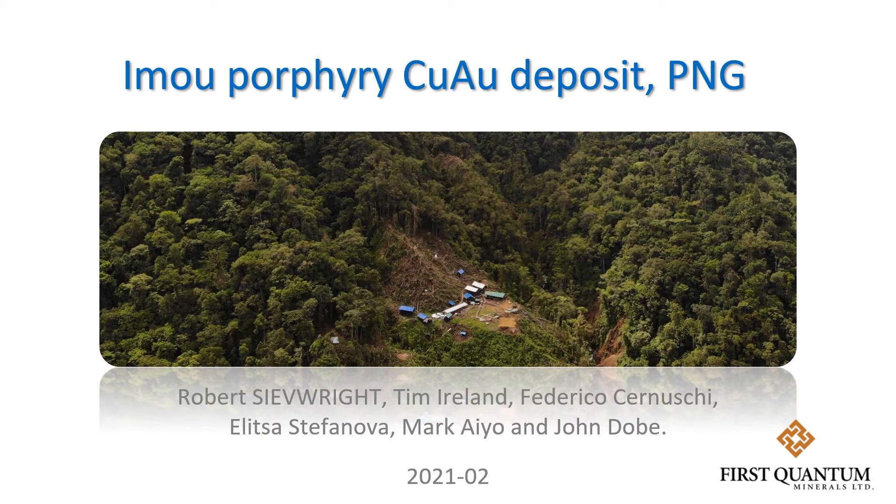G'day everyone and welcome to this talk concerning the Imoo Porphyry Copper Deposit in Western Highlands New Guinea. My name is Tim Ireland and I'm presenting on behalf of my colleagues Rob Sivrite and a whole bunch of other people, notably Mark Io and John Dobe from Footprint Resources who ultimately own the project.